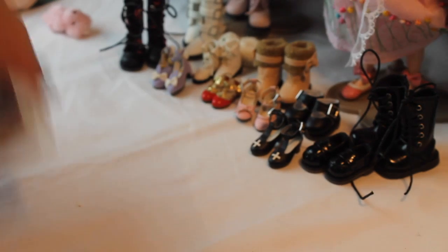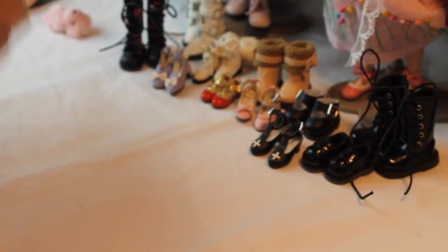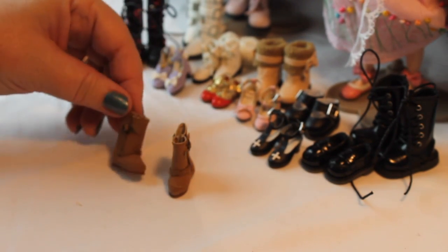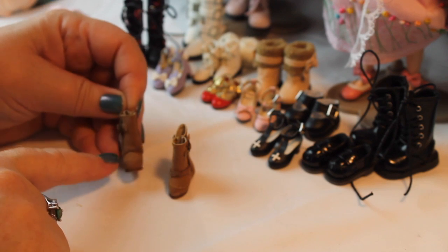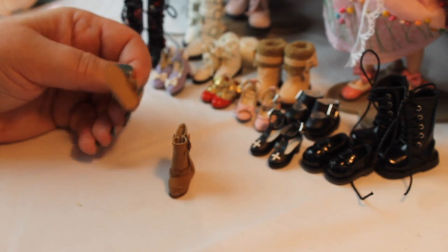Last but not least are a couple of Ugg-style boots in brown. They have a buckle on the side and what's supposed to be a fake fur trim, with a flat sole.